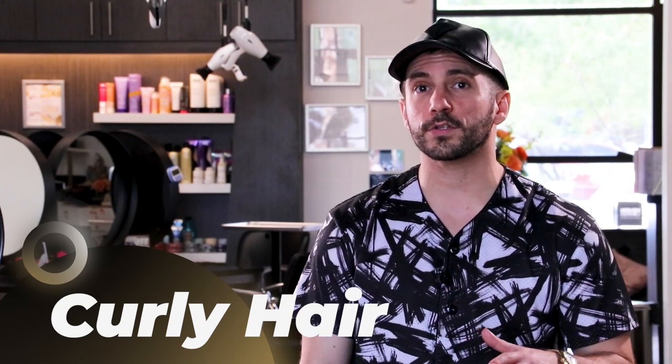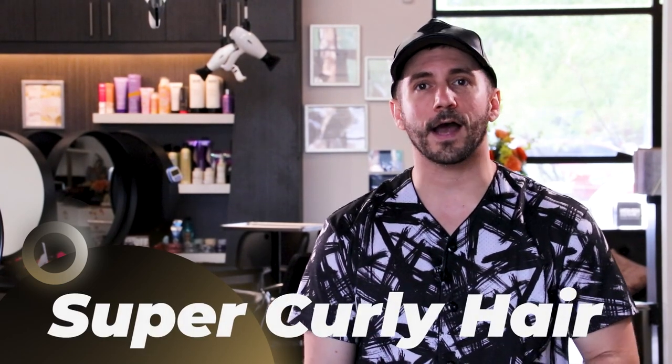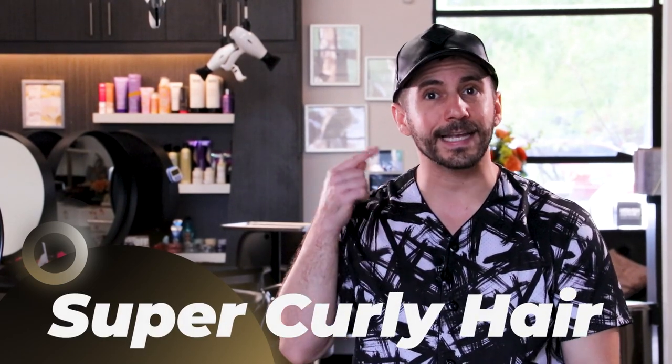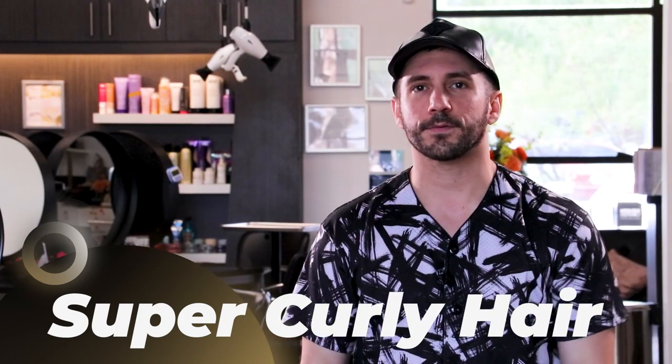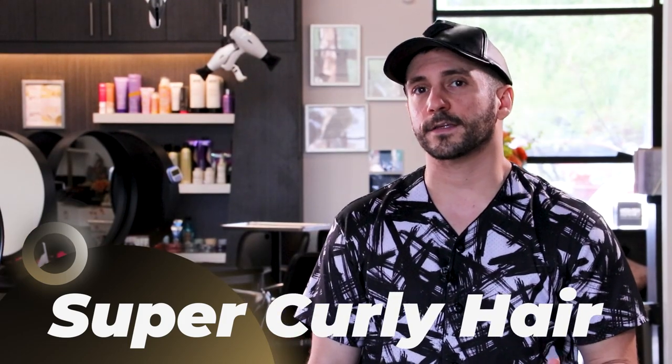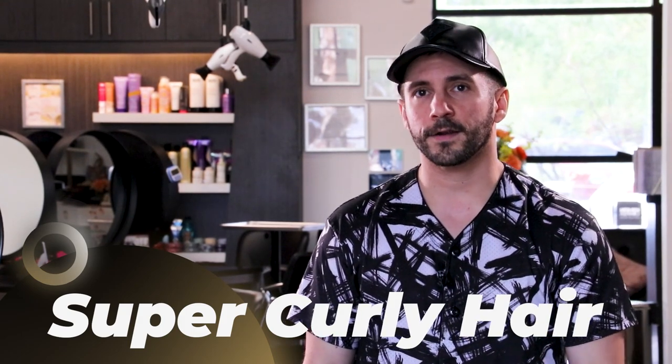For really curly girls, I would not recommend this. If your hair is a tight spiral, it's just going to be an afro with a tail, and that's not really what we're looking for. Definitely look into some other videos we have on our channel about how to wear your natural hair — that's going to give you better ideas about styles that would suit you better.